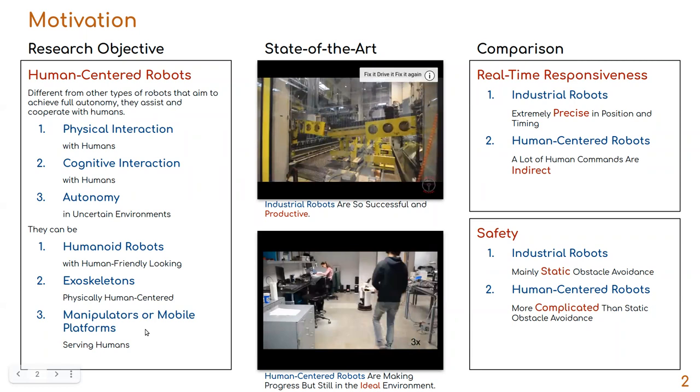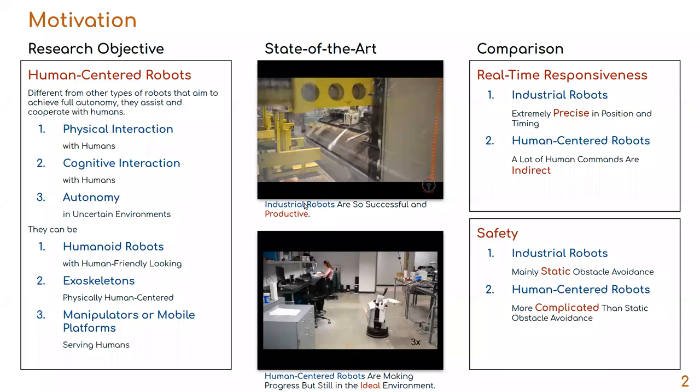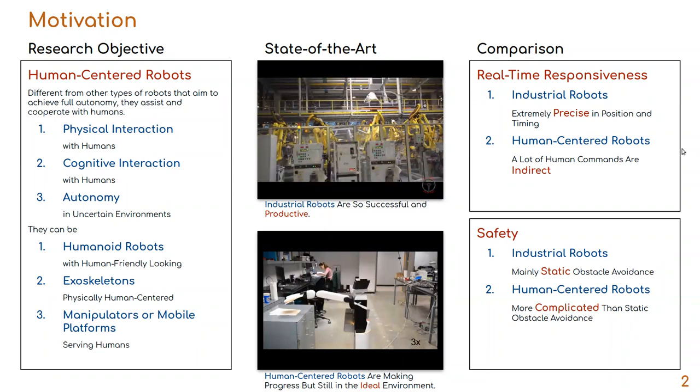Human-centered robots can be humanoids, exoskeletons, or manipulators and mobile platforms that aim to provide good services. To understand the state of the art, let me compare them with industrial robots, which are very successful and productive nowadays. Industrial robots have very precise control in position and timing, while human-centered robots are still less efficient.